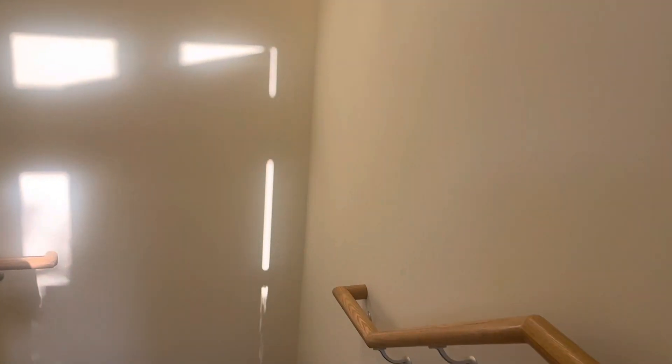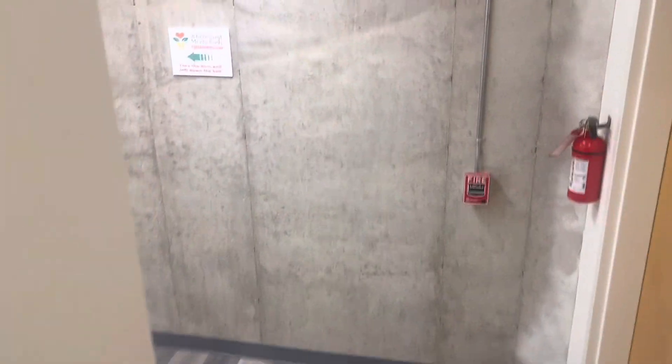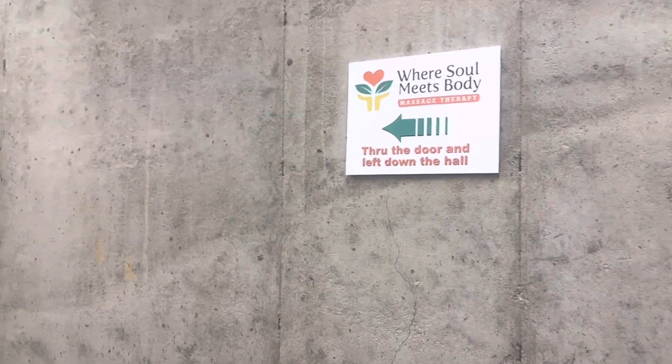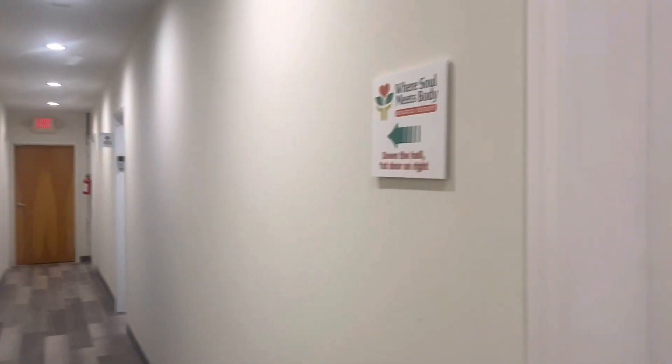Come down the staircase. It's kind of like a maze down here, so it's really great that I'm doing this video — some people already know they've gotten lost. I've put up plenty of signs so that you can find your way through the door, through this door, and then down the hall.